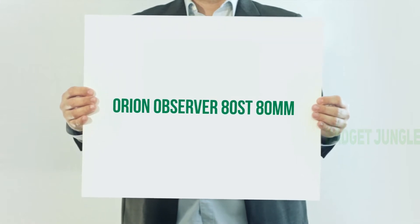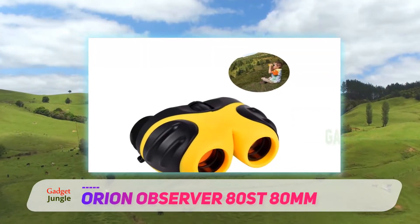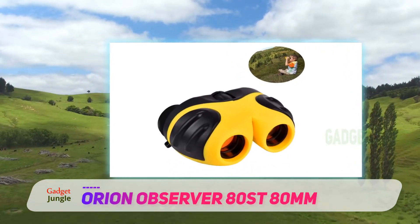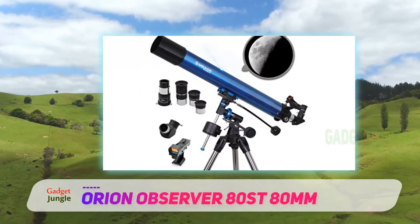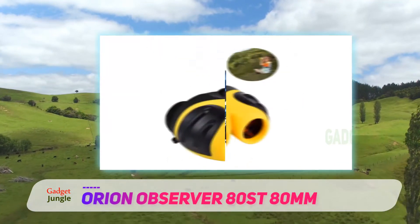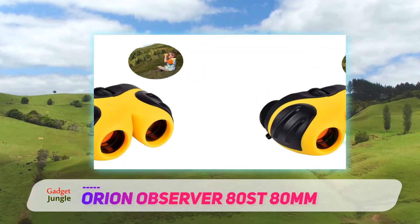Something not many people realize is that light pollution in our cities can prevent us from getting the best from our telescopes. If you live in the city and your kids will be using their telescope at home most of the time, you should look for a telescope that has a good quality light filter. In addition, air pollution, dense air, and excess heat can cause images through a telescope to become fuzzy.